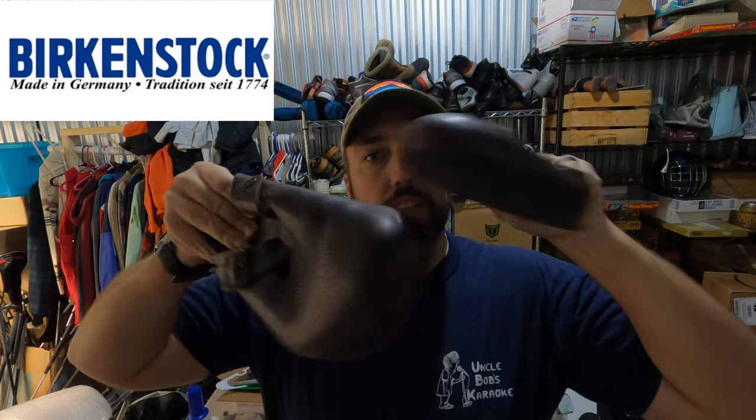These are Birkenstock leather clogs. They're not in great condition — the soles are pretty worn, there's scuffs on the front. But they were only $3.50 at a little mom-and-pop thrift store, so I couldn't turn them down. Listed them and they sold in like two weeks on eBay for $30. So be on the lookout for Birkenstocks even in not-so-great condition.